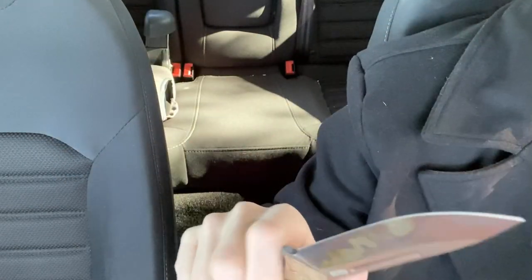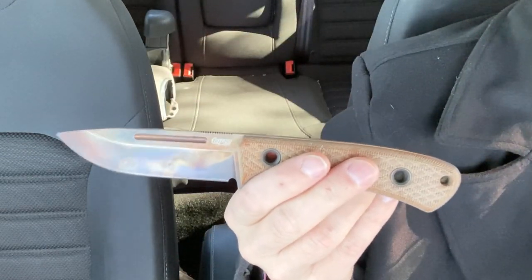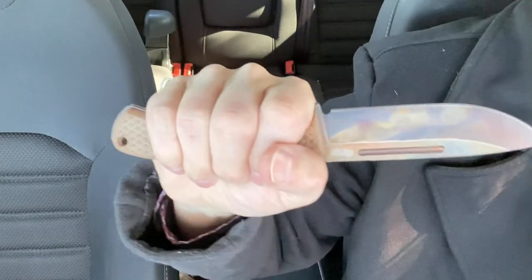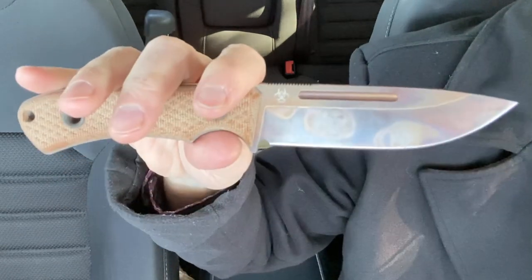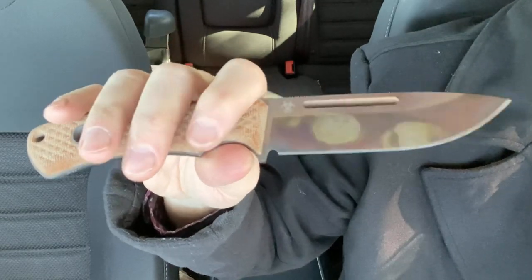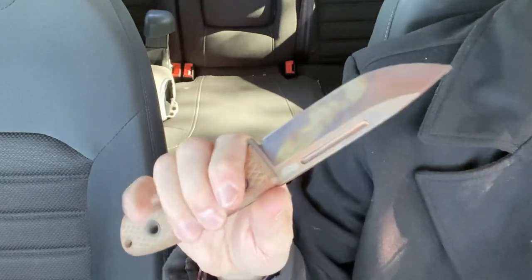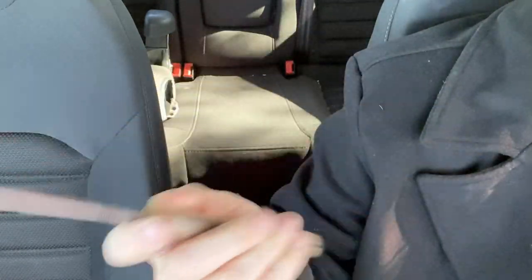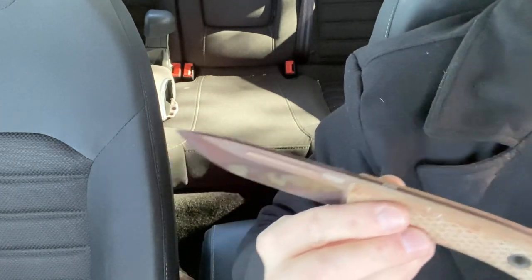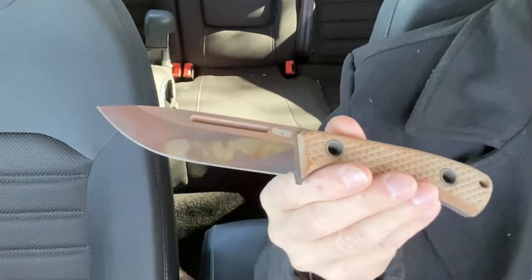EDC fixed blades are something that I like. I like my folders — I like bigger folders — and I tend to like smaller fixed blades, traditionally at least. I am having a bit of a renaissance when it comes to fixed blade knives, kind of getting into them. If you follow me on Instagram, you've been seeing me post quite a few fixed blade pictures, this one in particular because I've been carrying it a lot and it's really easy to carry.